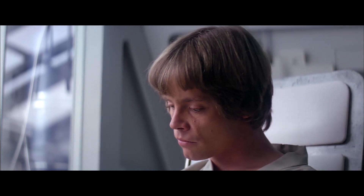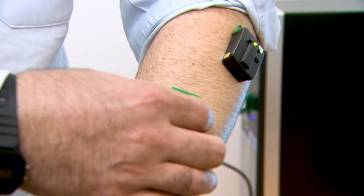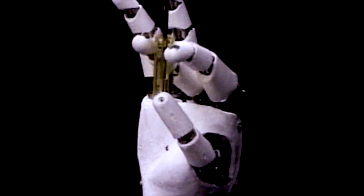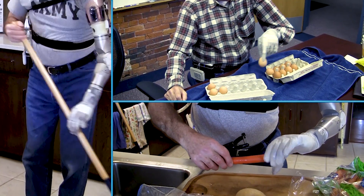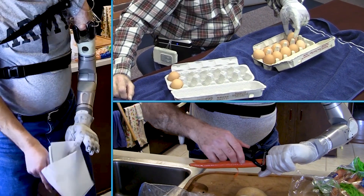But the good news is, most of these characters get robot limbs that are just as good or even better than before, and we're getting ever closer to that reality. But instead of helping Jedi a long time ago in a galaxy far, far away, they're helping people here today. New robotic limbs are changing people's lives for the better.